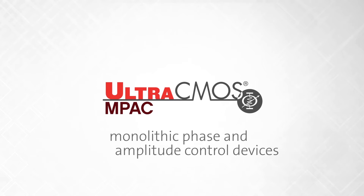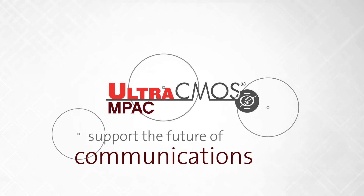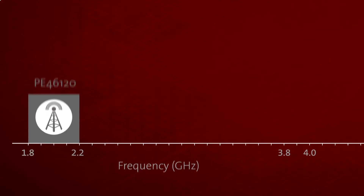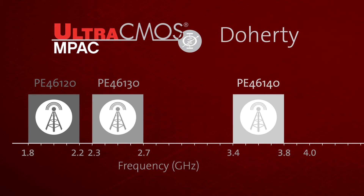Peregrine's monolithic phase and amplitude control devices — or Impact devices — support the future of communications. We've recently showcased our commitment to the future with the expansion of our Impact product line into higher frequencies.